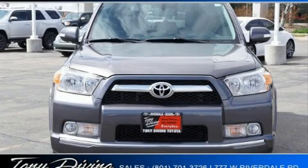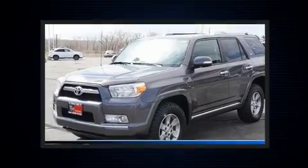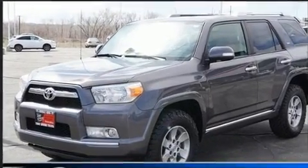Here's a great deal on a 2012 Toyota 4Runner. It features four-wheel drive capabilities, a durable automatic transmission, and a four-liter six-cylinder engine.